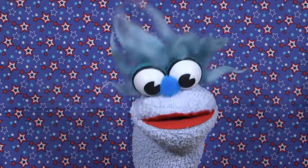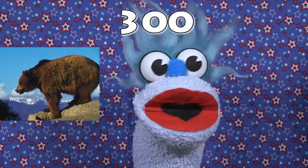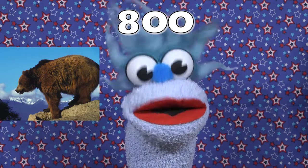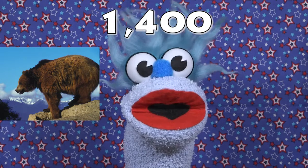Fact number two: a grizzly bear is a huge animal. Most grizzlies weigh between 300 and 800 pounds, but some have grown so big that they weigh up to 1,400 pounds. That is a big bear!